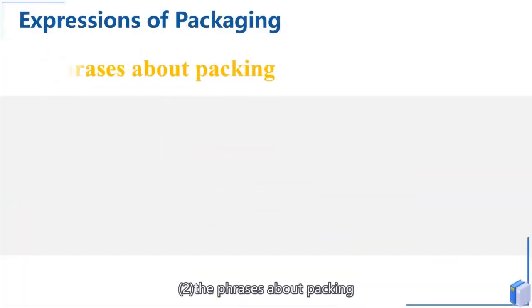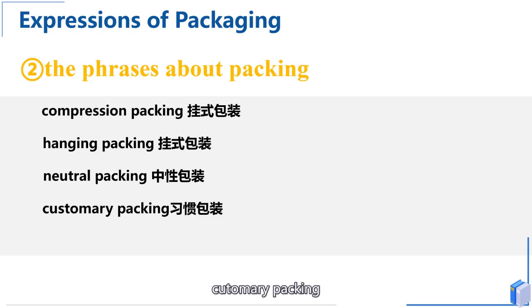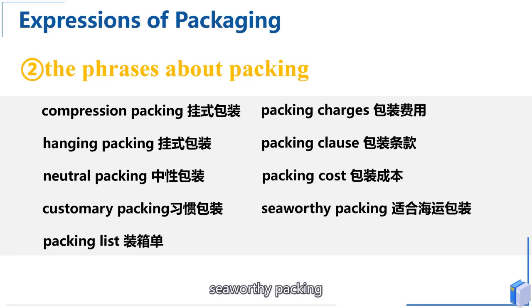Number two: phrases about packing. These include: compression packing, handing packing, neutral packing, customary packing, packing list, packing charges, packing clause, packing cost, seaworthy packing, and manner of packing.